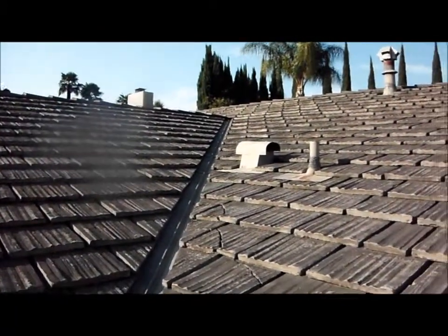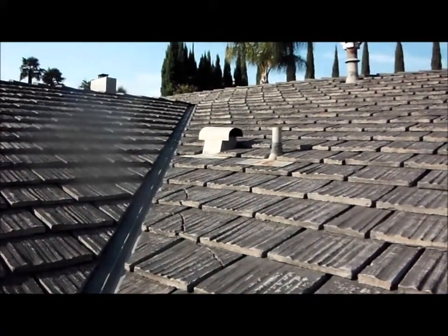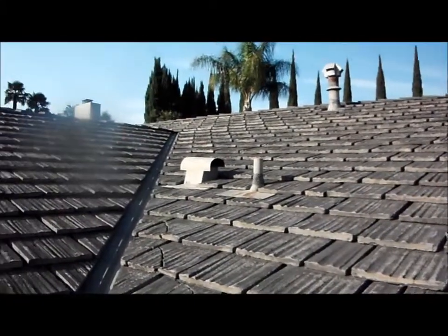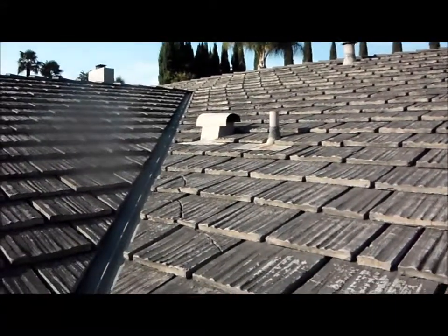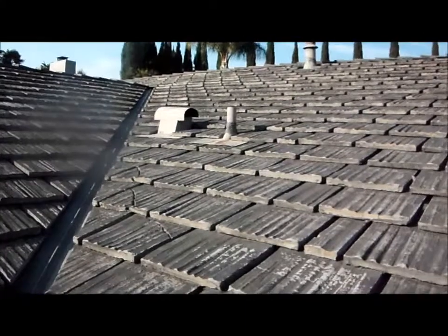It has zero life left. It's a defective product on the roof. It needs to be replaced ASAP. We're going to go around to the other side of the roof, and I expect to see some more damage on that side as well. Again, this is Greg Noyes of Pacific West Home Inspections.